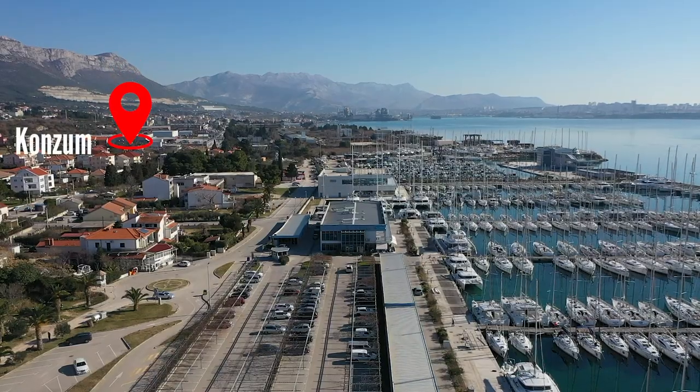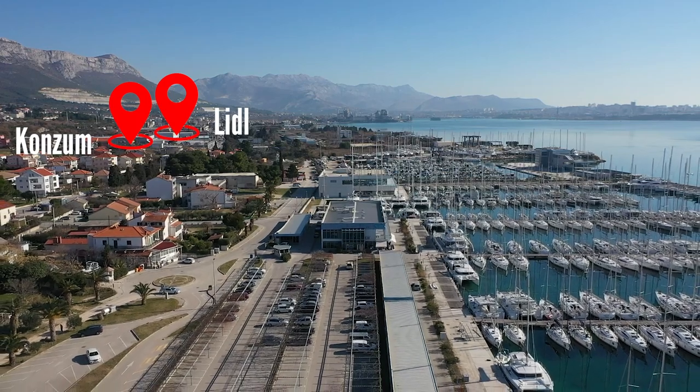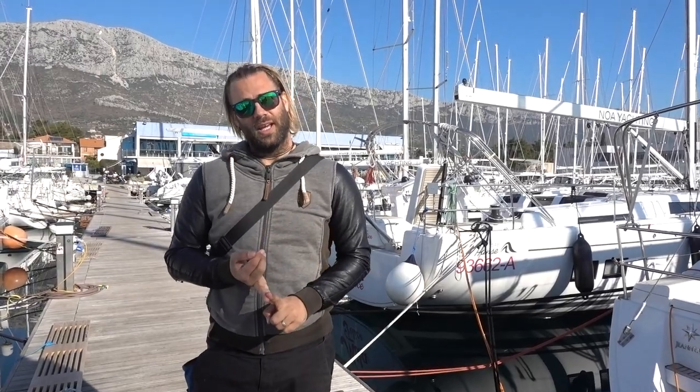Also close by to the marina is a supermarket — a Konzum supermarket and a Lidl supermarket. They're about five minutes walk from the marina gates. There's also a number of restaurants within the vicinity of the marina that you can walk to and enjoy your meals in the evenings. They mostly stay open all year round as well.